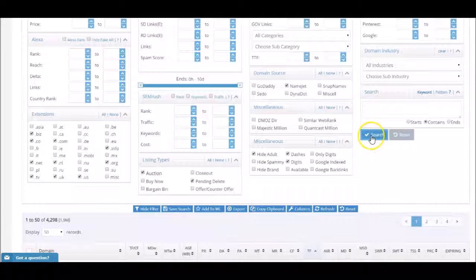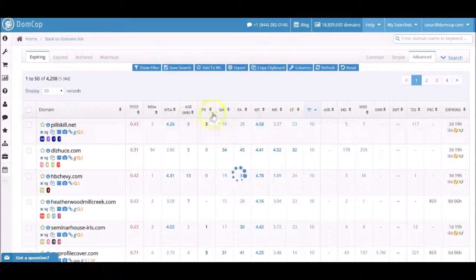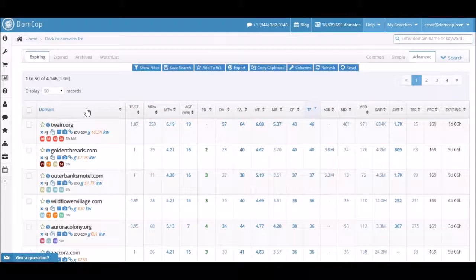Finally, click the Search button. By setting the filters, it took our original list from 1.9 million down to 4,146 domains. I like to sort by Trust Flow. You will also notice that these domains have been filtered showing only NameJet auction and pending delete domains.